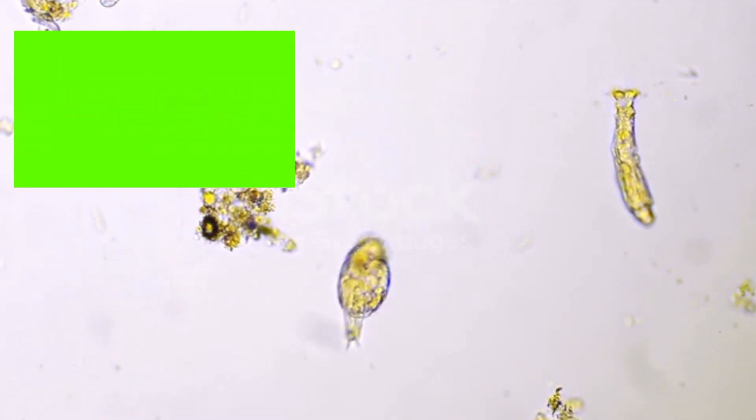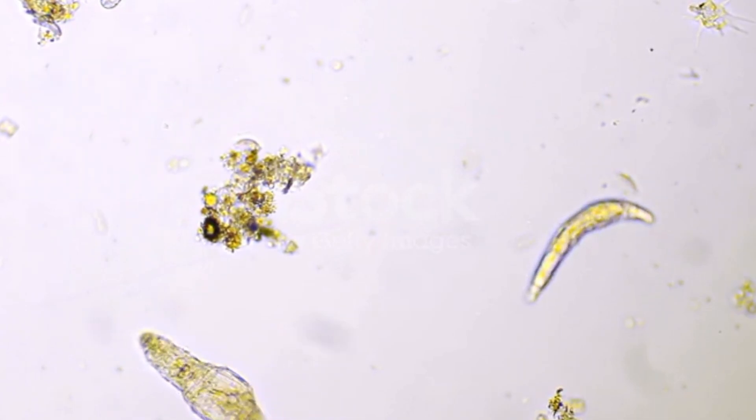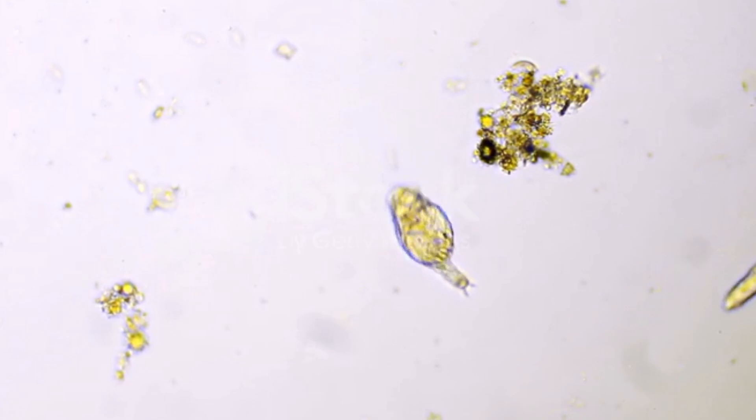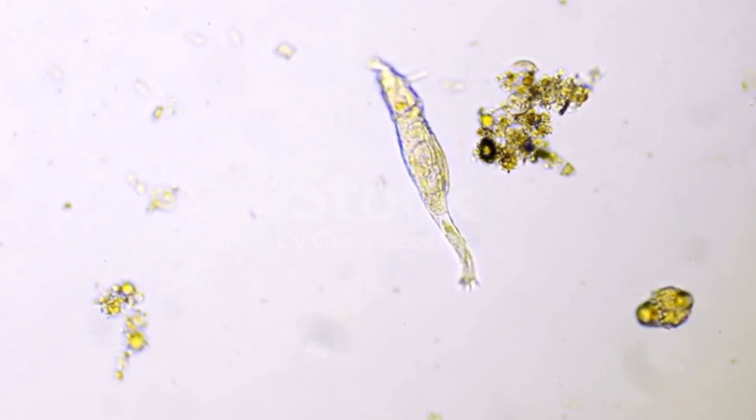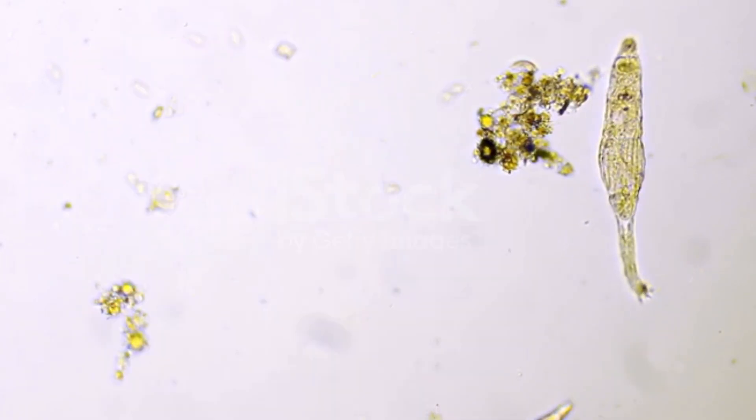Hi everyone, welcome back. In today's video we shall be talking about the symptoms of intestinal parasites. Intestinal parasites are organisms which live inside your body and feed on what you have already eaten. We have different types of intestinal parasites, for example giardia lamblia, Entamoeba histolytica, roundworm, whipworm, pinworm, and ascariasis. In this video we shall be discussing 10 early signs of intestinal parasites which you should never ignore.